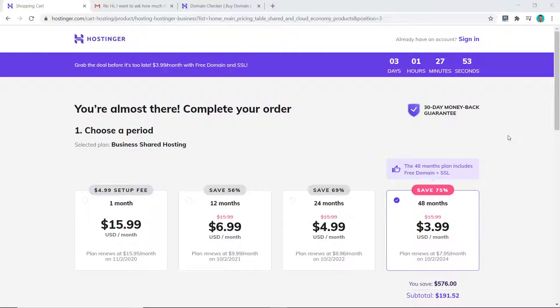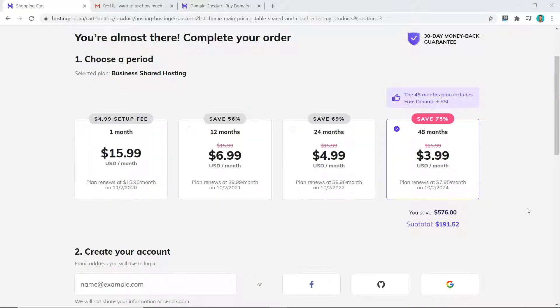From this pricing page it is clear that the longer you purchase, the more money you will save. Although four years is a big commitment, I would always choose the longest plan available, because once you've chosen something you don't want to move around — you want to stick to it and focus on building your business. Hostinger also has a 30-day money-back guarantee, so if you chose the 48-month plan and end up not liking it, you can still get all your money back within the first 30 days.